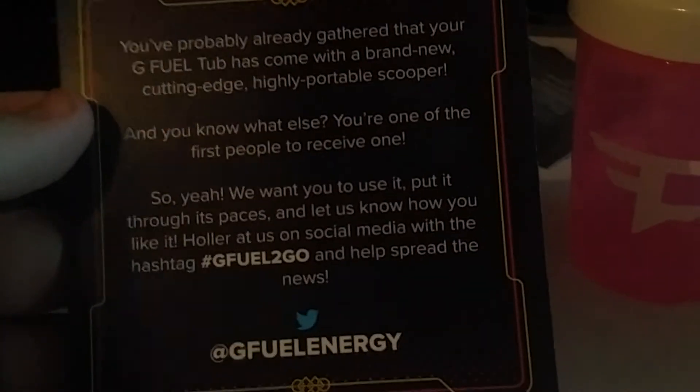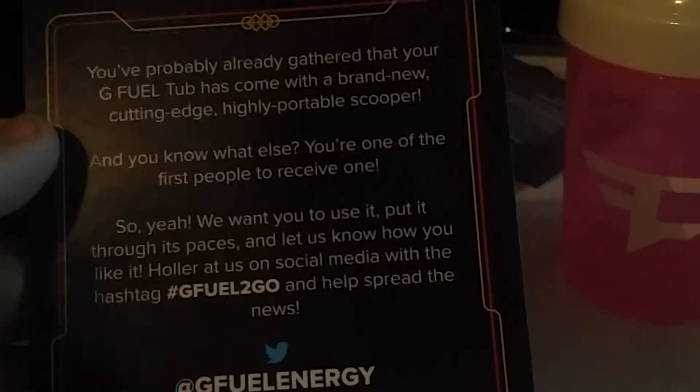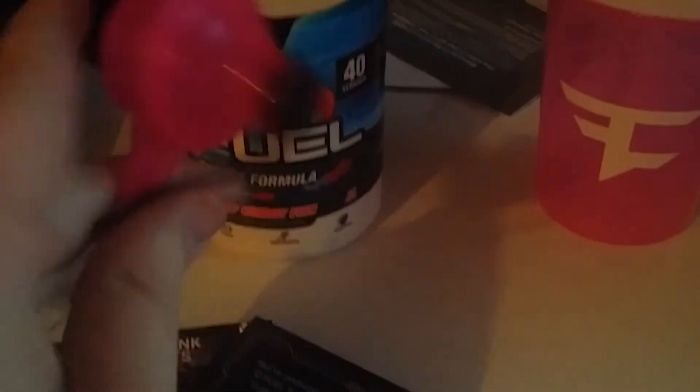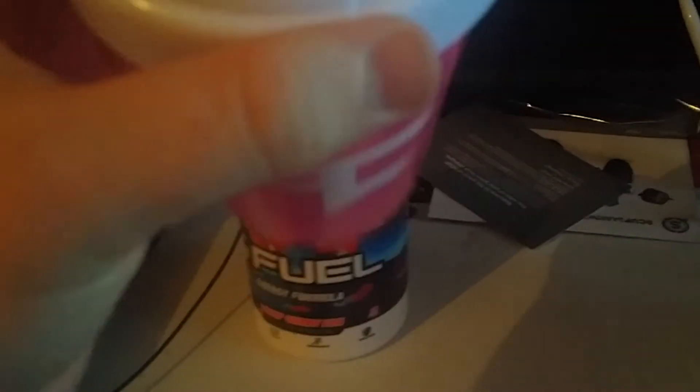All right guys, so this is just about everything that comes in there. Here's the shaker, and apparently we have a new to-go scoop. Yeah, that's basically what this card says — you've probably already gathered that your G Fuel tub has come with a brand new cutting-edge, highly portable scooper. You're one of the first ones to get one — G Fuel to go. So I don't know if they still put them in these where it's buried, or if it's with this. Love the color, it's pink.